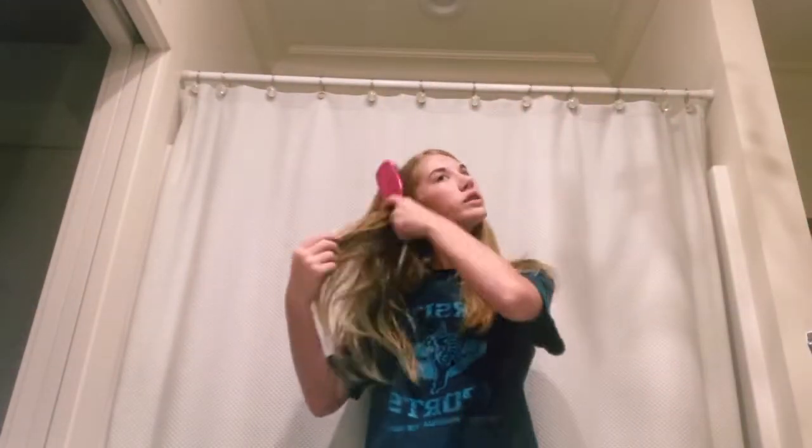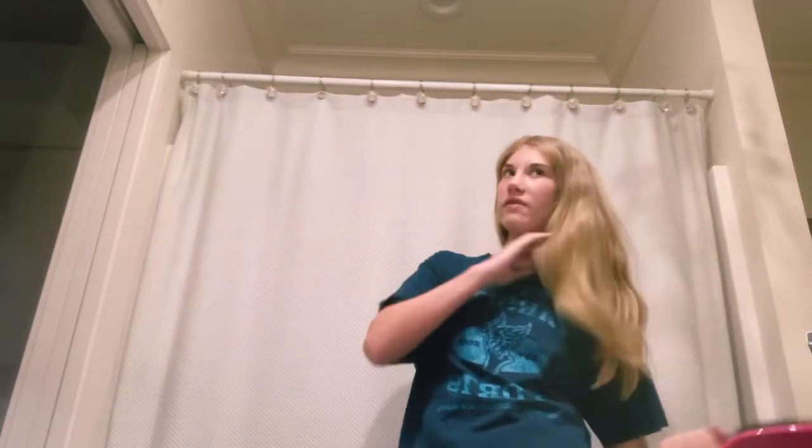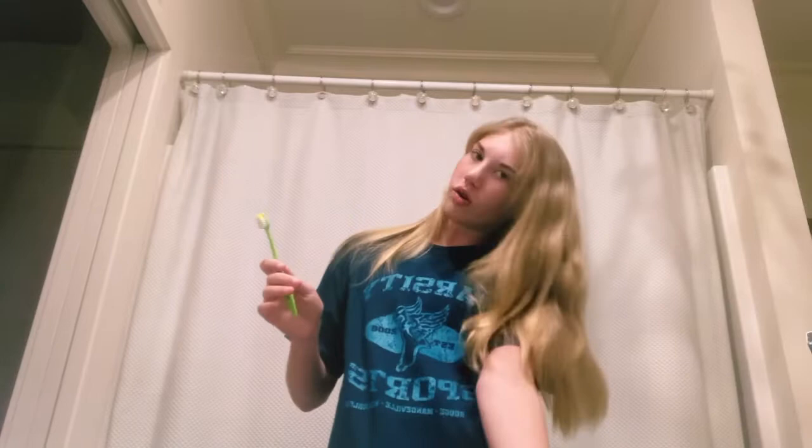After a long day, it's kind of satisfying to get all the knots out. It also keeps my hair looking decent for the morning. After I brush my hair it looks so good, so silky.